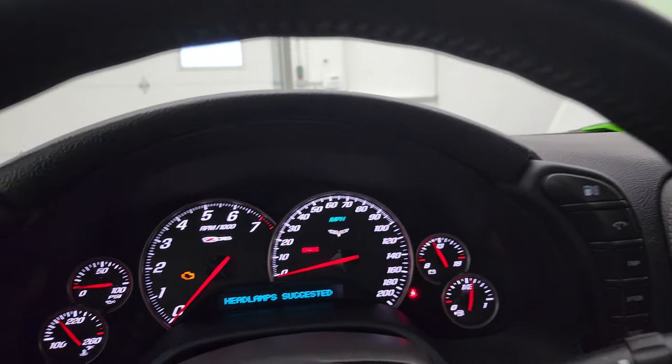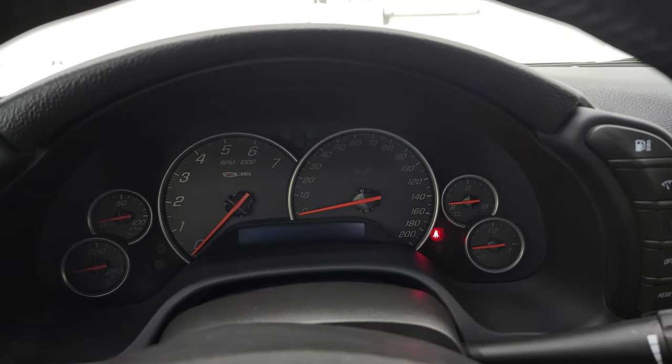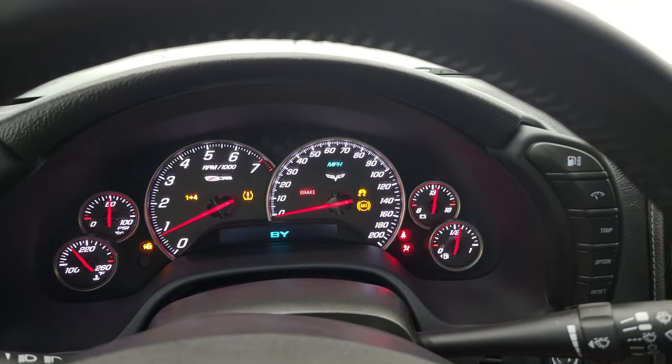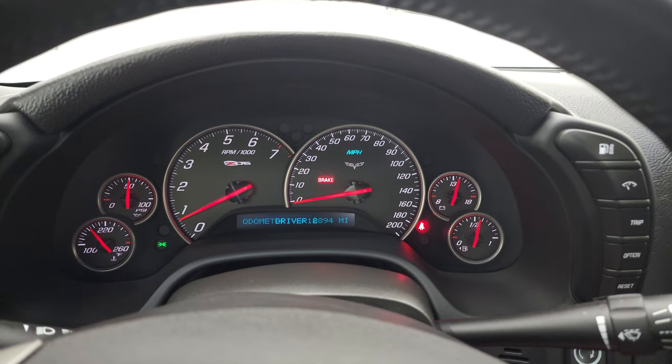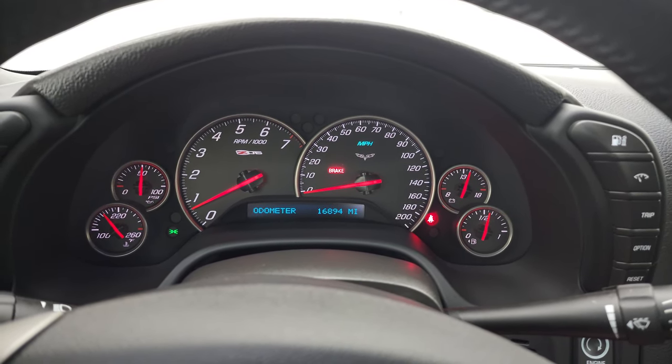We'll start it up and take a look under the hood. Check out that exhaust. Starts right up — no check engine lights or anything like that.